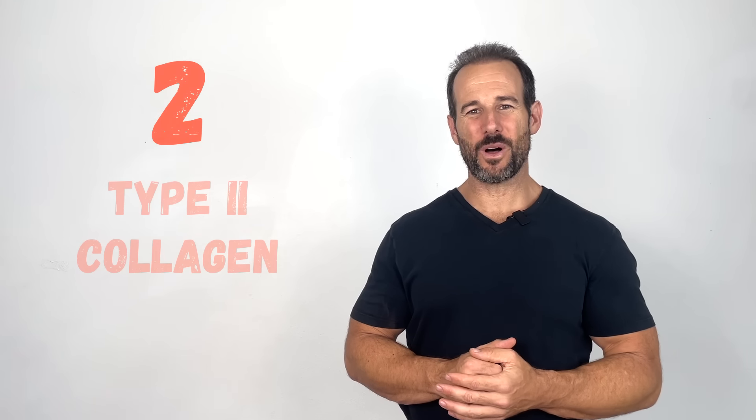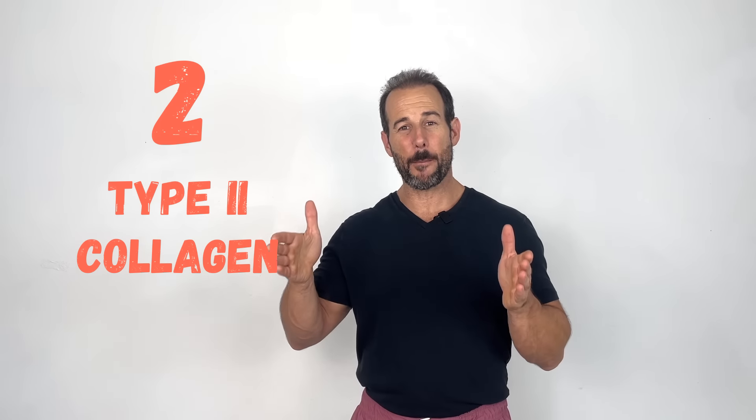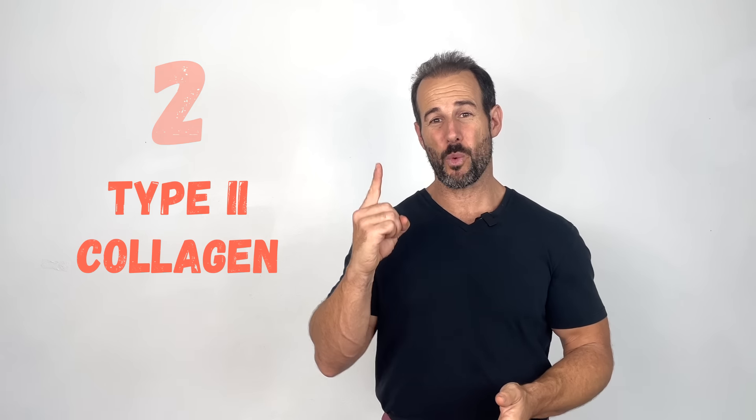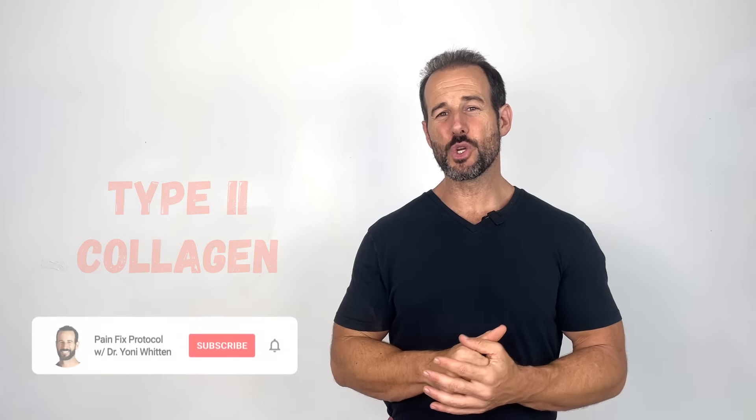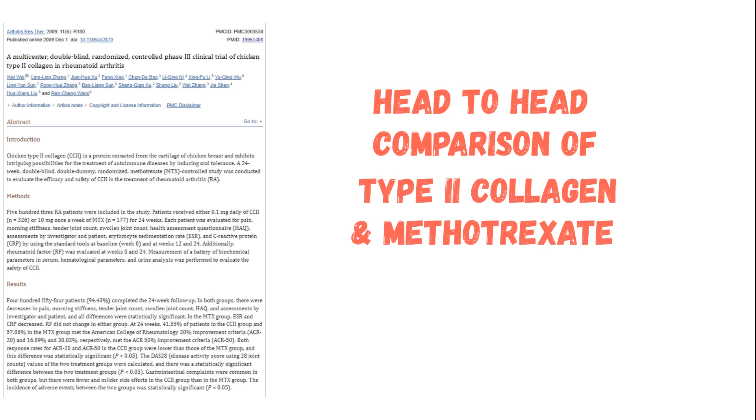The second nutrient is high-quality type 2 collagen. Unlike the collagen peptides that make up most collagen supplements — which are primarily type 1 and 3 — type 2 collagen has a solid track record demonstrating how effective it can be for combating rheumatoid arthritis. Take a look at this study published in the journal Arthritis Research and Therapy, a large-scale clinical trial doing a head-to-head comparison between high-quality type 2 collagen and methotrexate, an immunosuppressant and one of the more commonly prescribed drugs for rheumatoid arthritis.